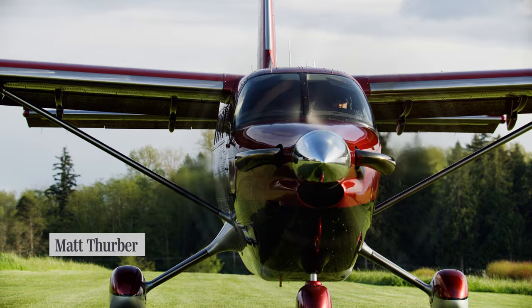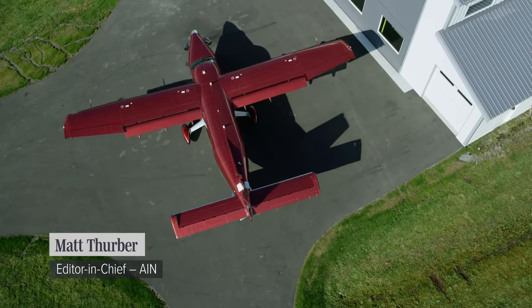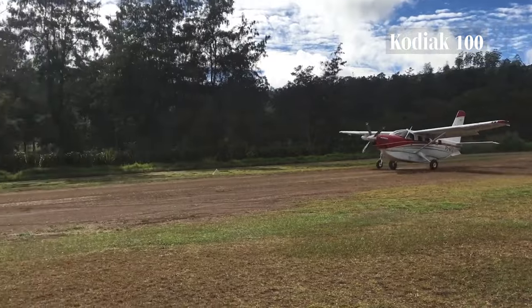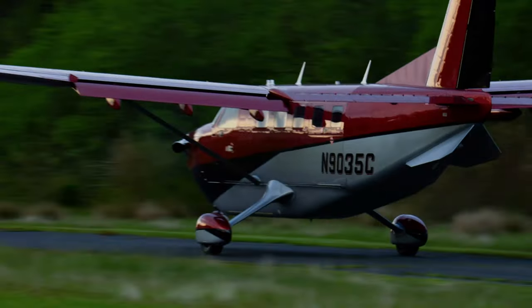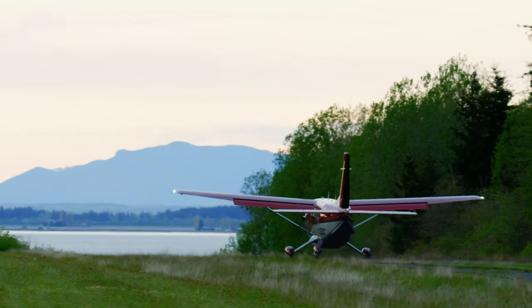It was a surprise to many of us when Daher unveiled a new version of its Kodiak single engine utility turboprop. Already well-respected as an SUV of the sky, the Kodiak 100 has sold well since its introduction in 2007, with more than 300 delivered. Now the Kodiak 900 comes on the scene as the 100's bigger and more capable brother.